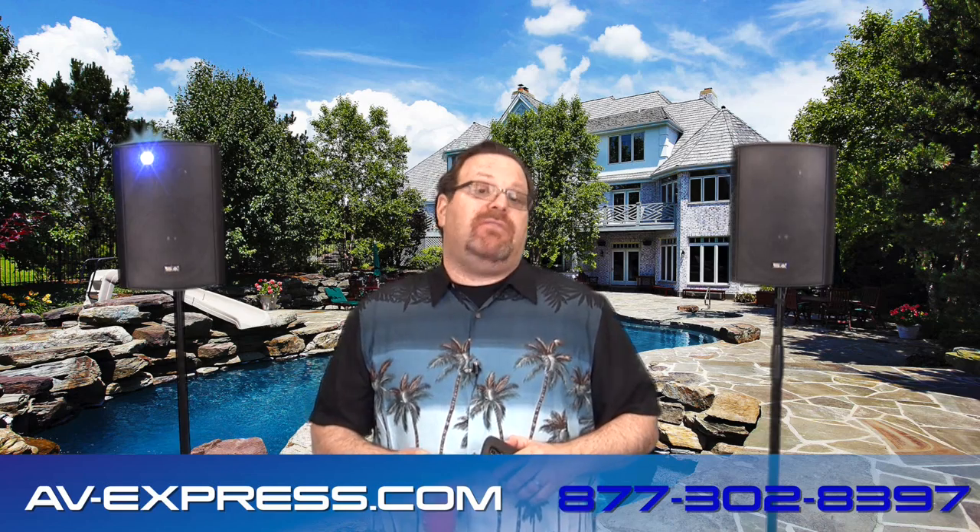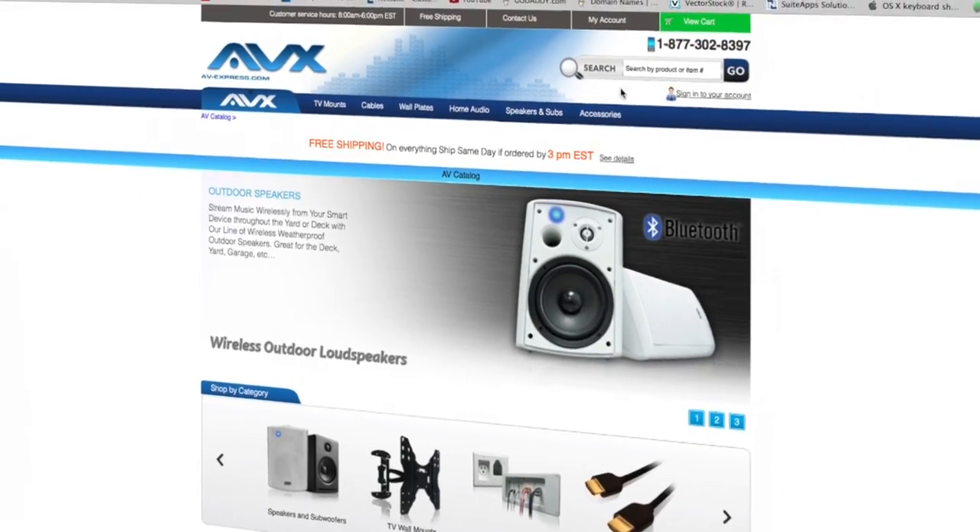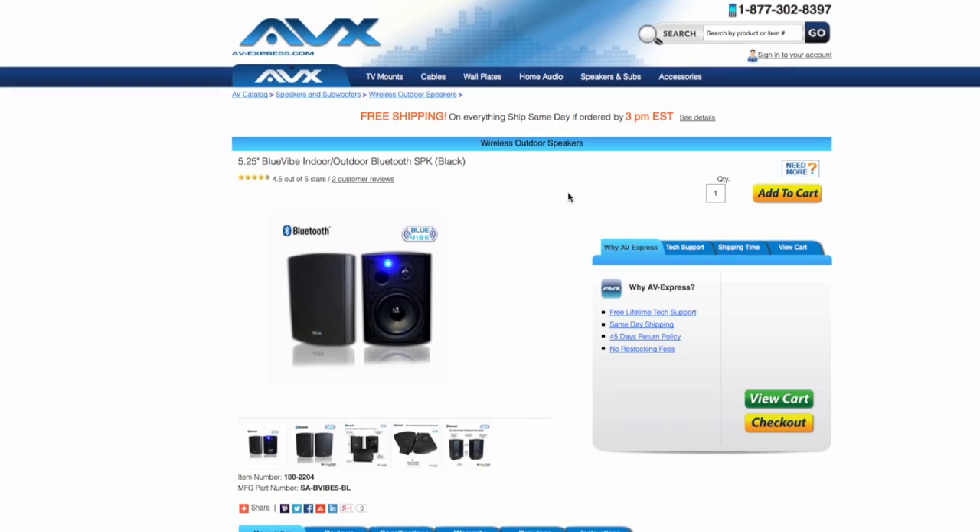Thanks for shopping with us at AV Express. Nothing goes better with a red Solo cup than these speakers and AV Express. I think I have about another 10 minutes to catch some rays and play some tunes before the boss gets to the office. Make sure to locate this product — go to av-express.com and in the search bar type in VIVE.